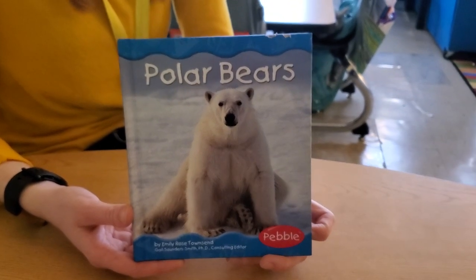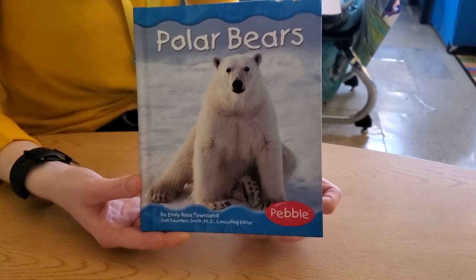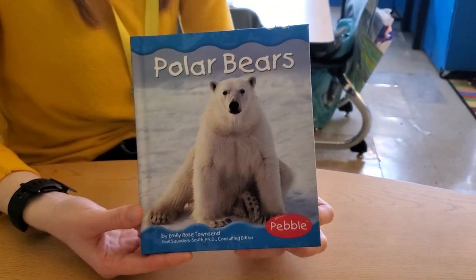Hello, boys and girls. Let's read a story called Polar Bears by Emily Rose Townsend.